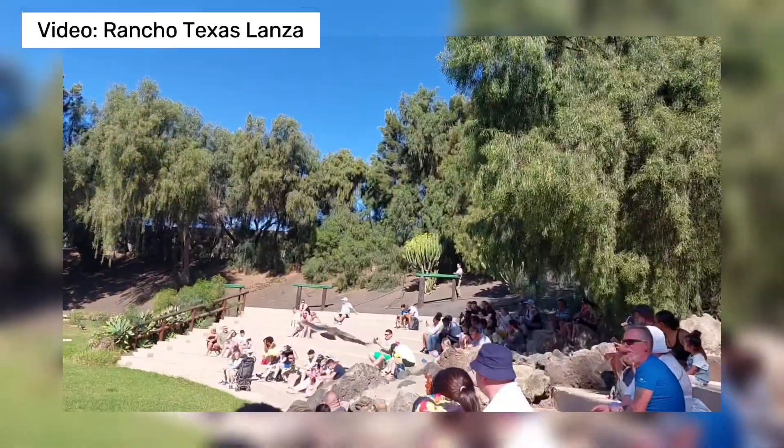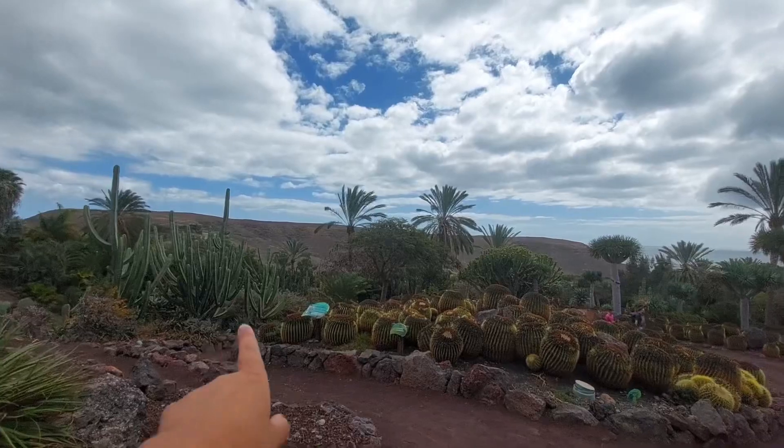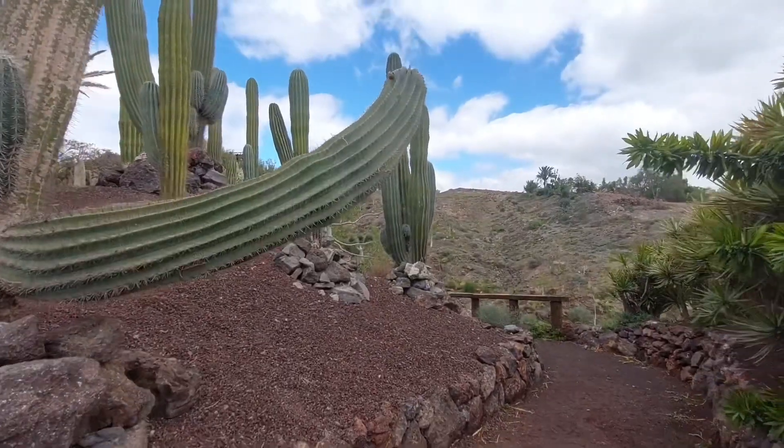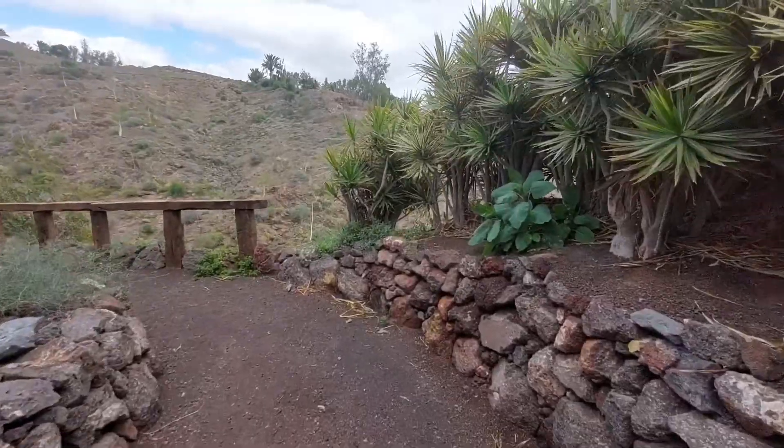Since we already saw some birds like parrots during the fauna life show, I think this is going to be a birds of prey kind of show. If you watched the other zoo video from Lanzarote, you know what I'm about to say — I really hope we don't get hit with wings, and by 'we' I mean me, because this time I'm on my own. Tube is not here to get hit instead of me. Let's hope they fly over my head instead of against it. I have to climb a whole mountain to get up here.